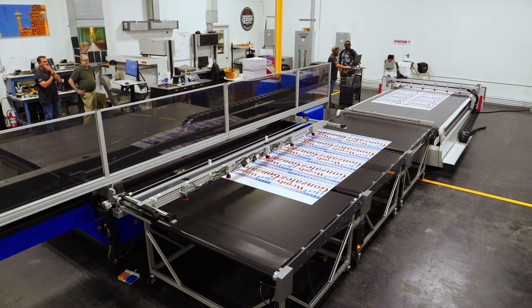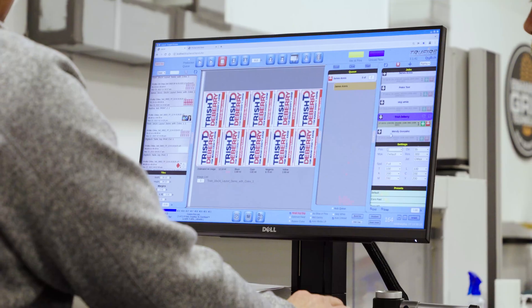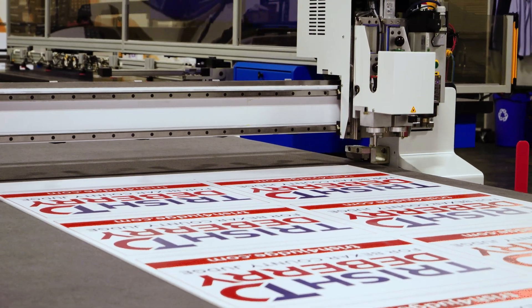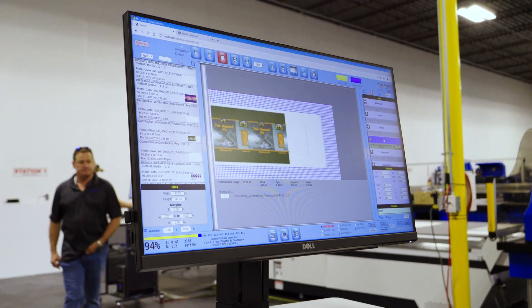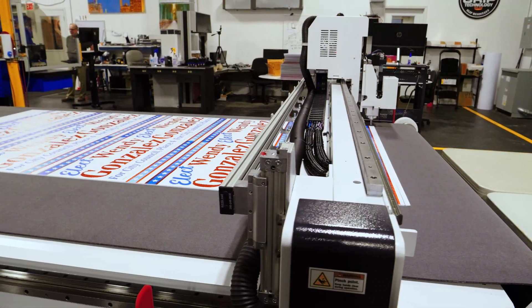The nice thing about the Digitech print and cut system paired with the Colex is they're both very simple systems to learn and operate very efficiently. The print and cut system means you don't have to physically take a sheet of material to the cutter. You can load the printer, print front and back, and it will automatically send the printed image to the cutter with the QR code, with the cut file already loaded onto the cutter. It just simplifies things, and it's another way to eliminate the labor it takes to make signs.